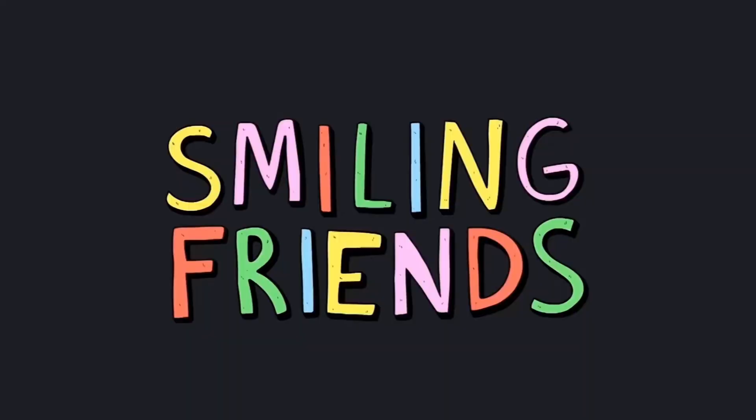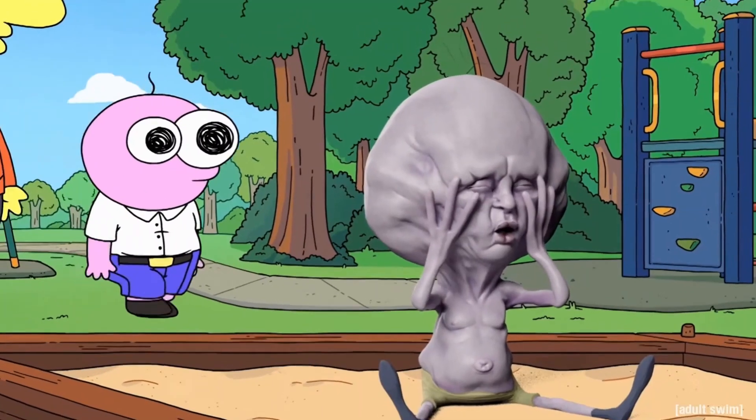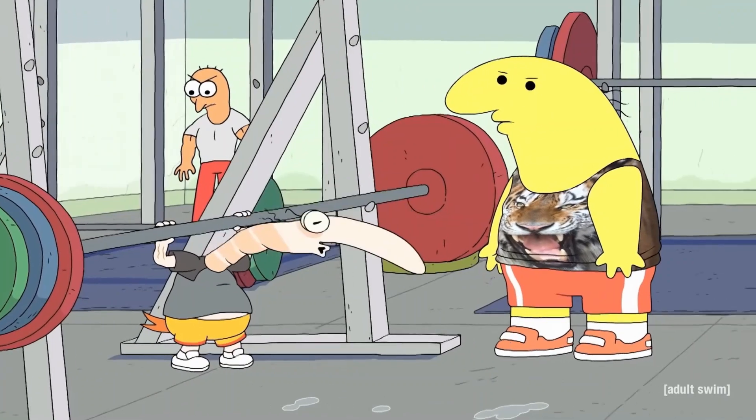What is the best thing about Smiling Friends? Is it the natural witty dialogue? Is it the hilariously designed characters? Or the blending of different animation styles?